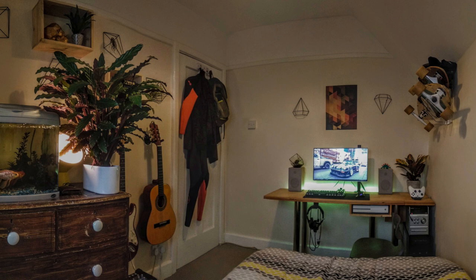Digging all the green you have — the plants, the stuff above your setup — just giving the room some personality. Even got the longboards mounted. Ross my man, I dig your aesthetic.